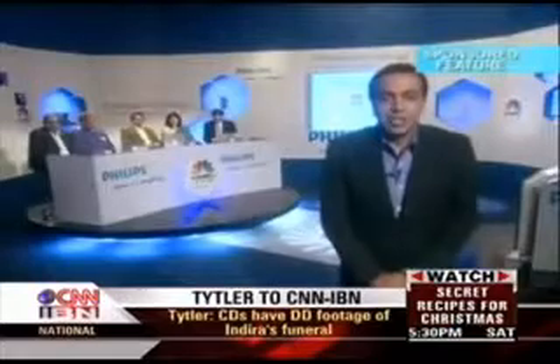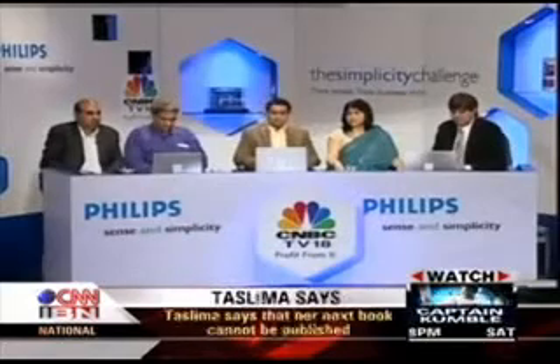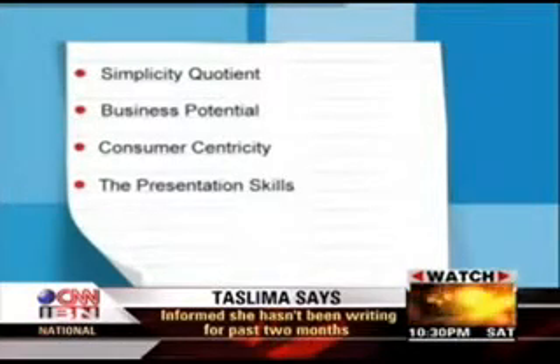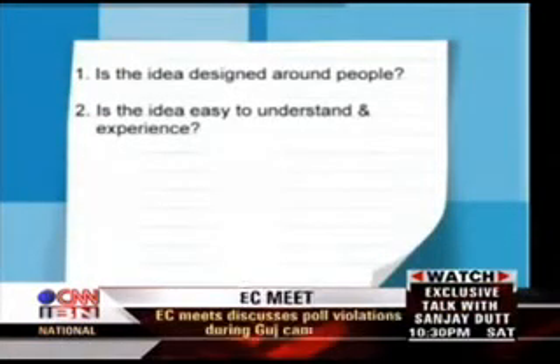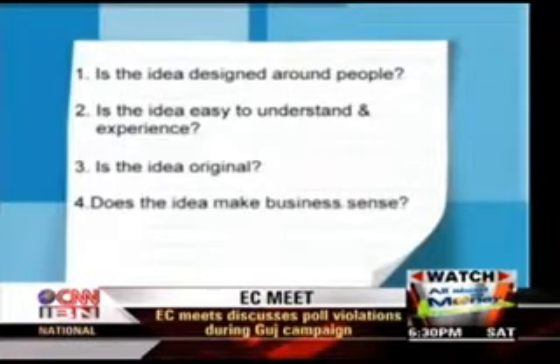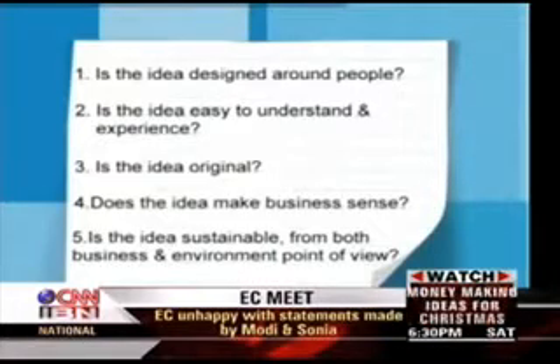Jurors, today 19 bright young professionals — the crème de la crème of India's innovators — will present their ideas to you. Your job, and a very difficult job if I may say, is to rate them on the quality of their innovation. You will be rating them on the simplicity quotient: is the idea simple? You will rate on business sense, consumer centricity, and presentation skills. The five parameters are: Is the idea designed around people? Is it easy to understand and experience? Is the idea original? Does it make business sense? And is the idea sustainable from both a business and environmental point of view? With that, it's time to call our first candidate, Paritosh Kumar Sharma from New Delhi.